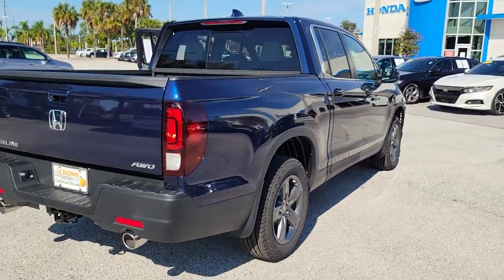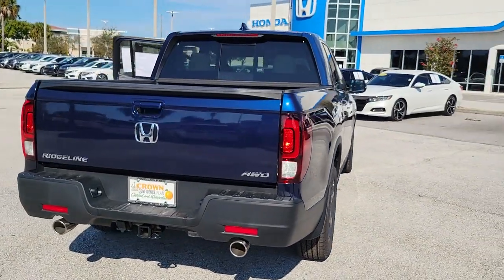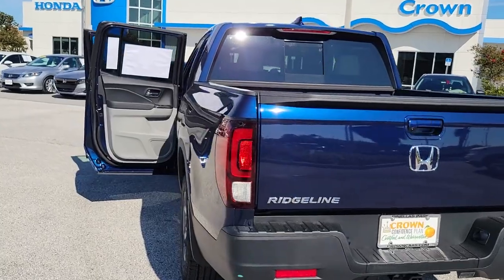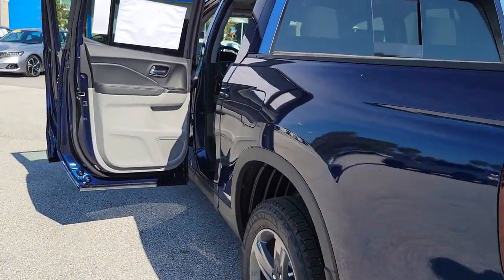These are just some of the great options this vehicle comes with: keyless entry, sun/moonroof, power passenger seat, satellite radio, fog lamps.